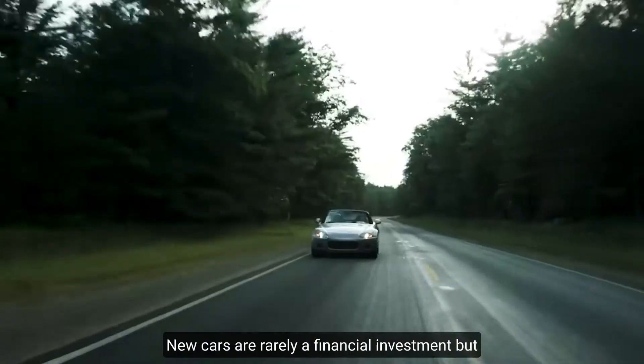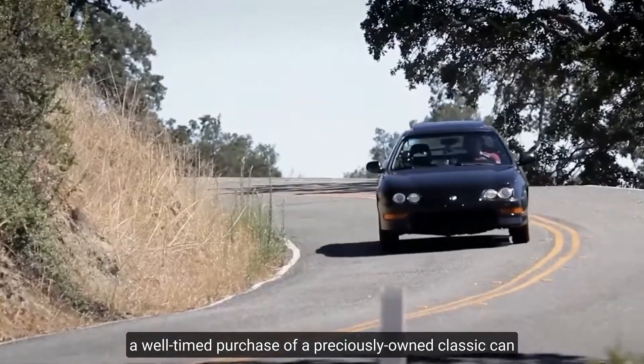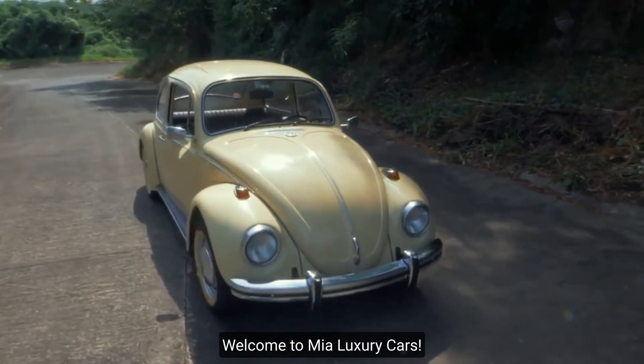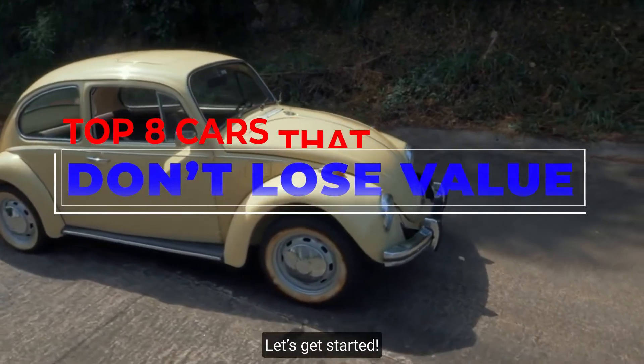New cars are rarely a financial investment, but a well-timed purchase of a previously-owned classic can be a fun way to preserve capital with the potential for a modest return. Welcome to MIA Luxury Cars and here are the top 8 cars that don't lose value. Let's get started!